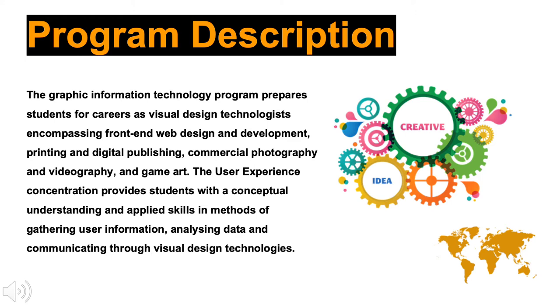The user experience concentration is designed to provide Graphic Information Technology majors with an interdisciplinary foundation in design, research, and communication to prepare them for the rapidly growing area of user experience. This concentration provides students with a conceptual understanding and applied skills in methods of gathering user information, analyzing data, and communicating through visual design technologies.